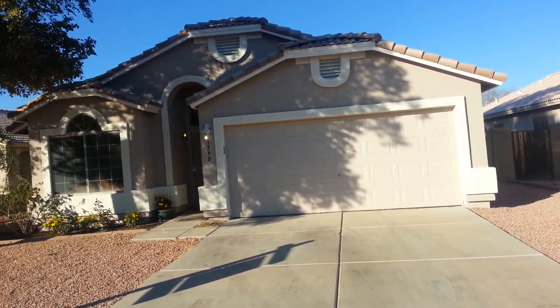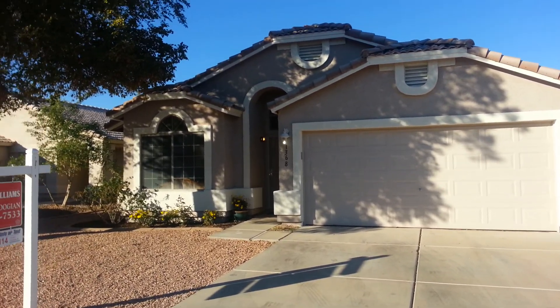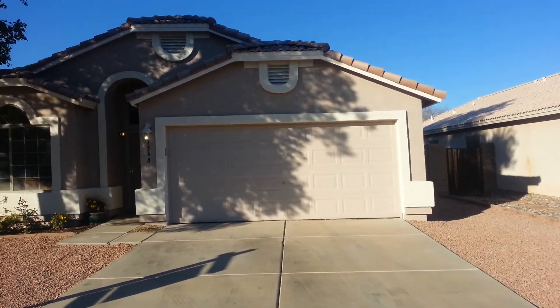Today I'm doing a walkthrough for some out-of-state prospects. This property is located at 13368 West Desert Lane in Surprise.